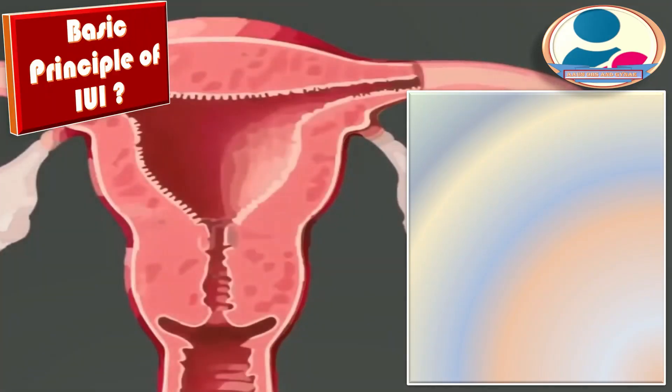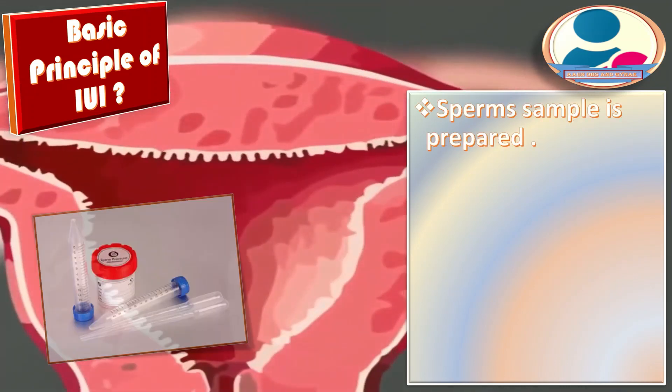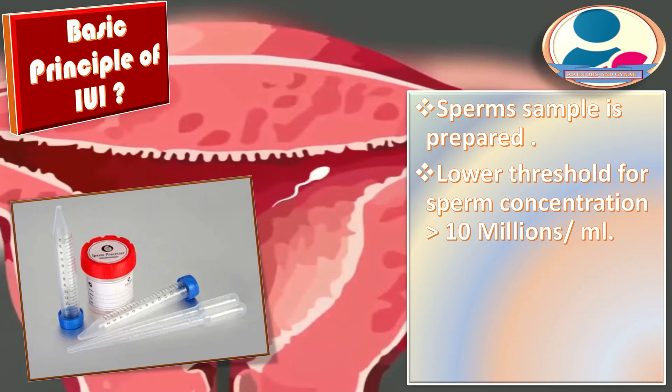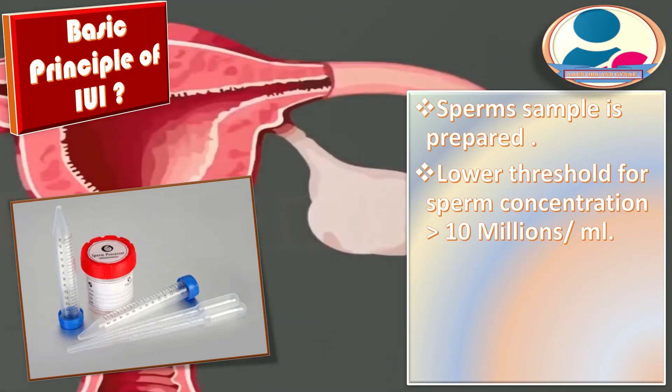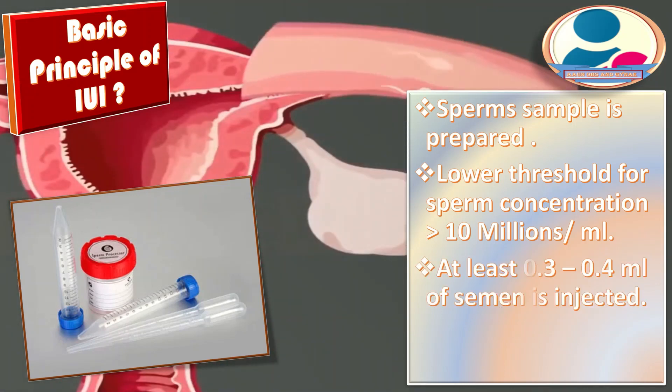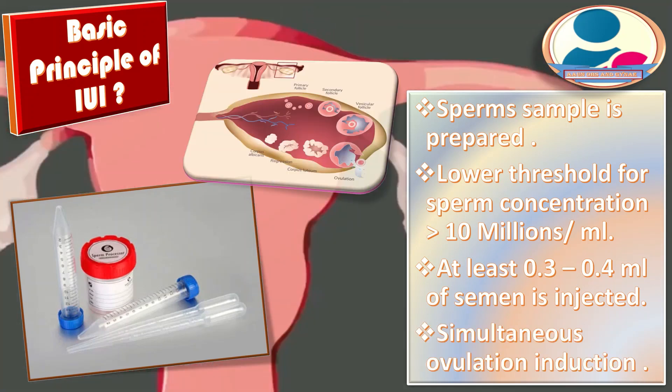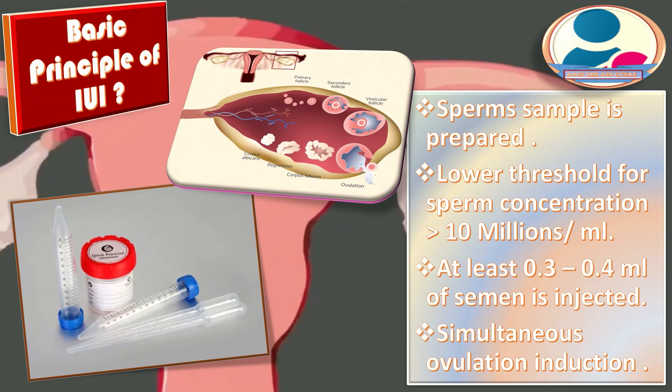What are the basic principles of IUI? The sperm sample is prepared and placed into the uterus. The lower threshold for sperm concentration is when the total motile count is more than 10 million per ml. At least 0.3 to 0.4 ml of semen is injected. Simultaneous ovulation induction is considered in endometriosis and unexplained infertility.